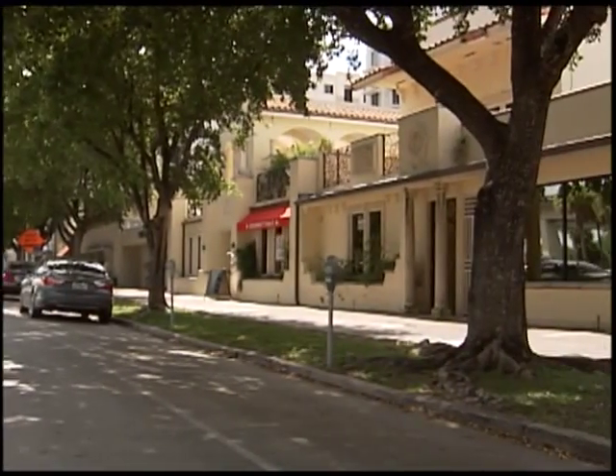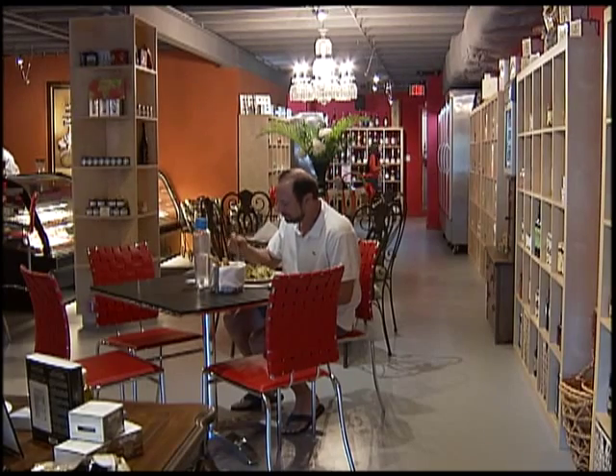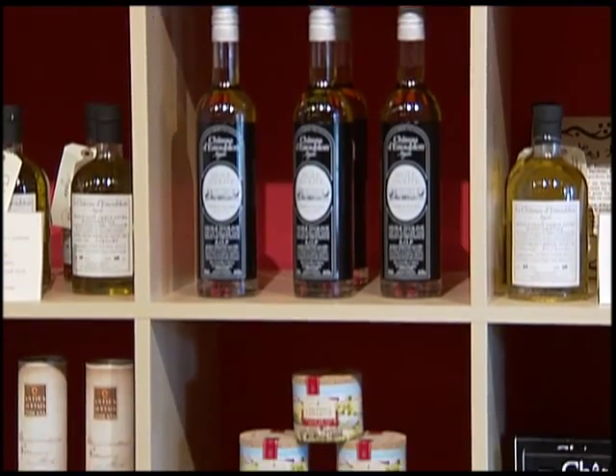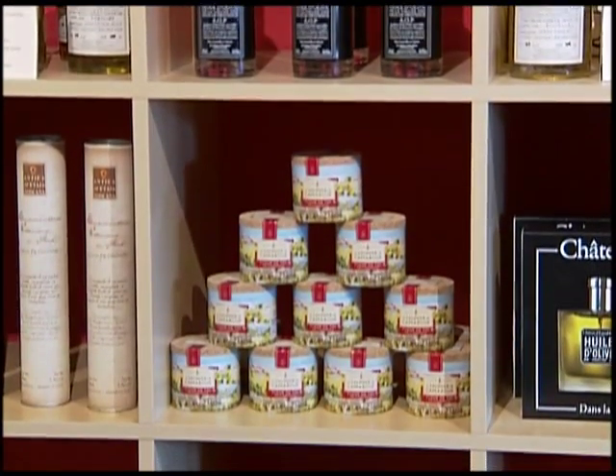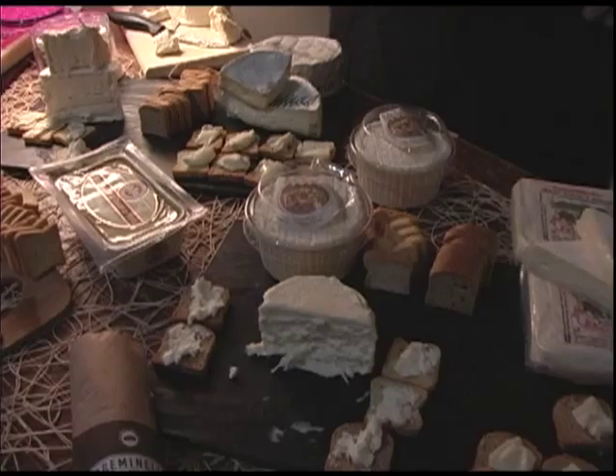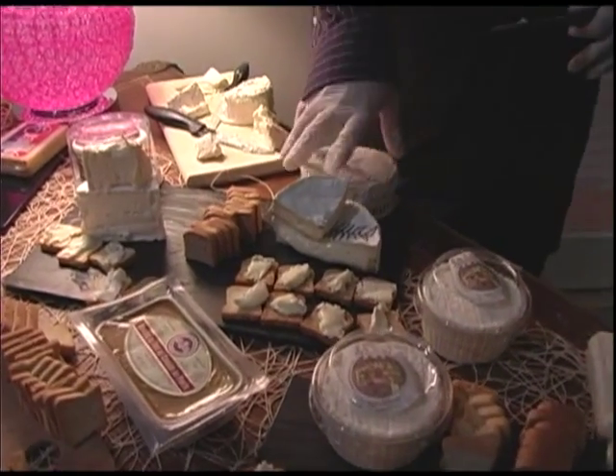Coral Gables is now the home of a high-end delicatessen marketplace. Gourmet Table offers delicacies imported from Europe with a touch of Mediterranean delights. On opening night, guests had the opportunity to taste some of the products and learn about the concept of this new venue.